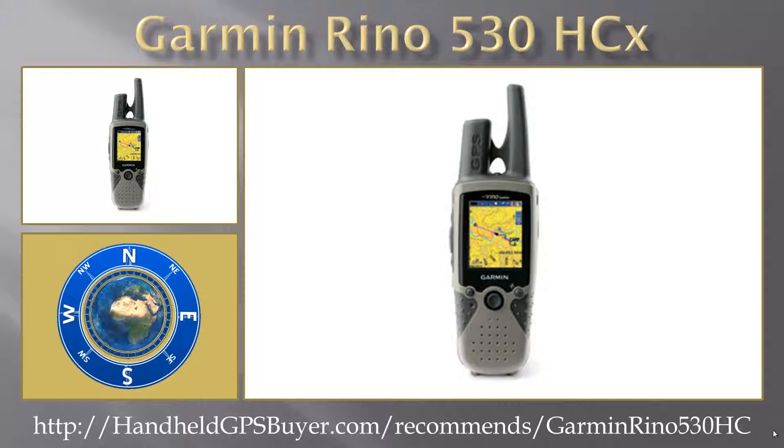Also, with a whopping 5 watts of GMRS transmit power, you can contact others over up to 14 miles with line of sight.